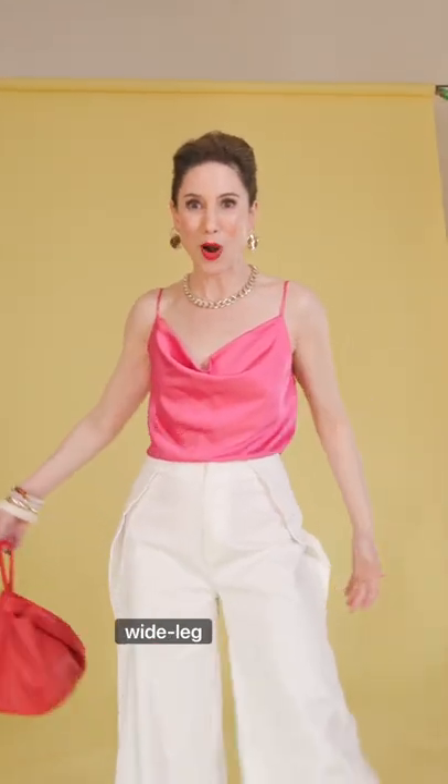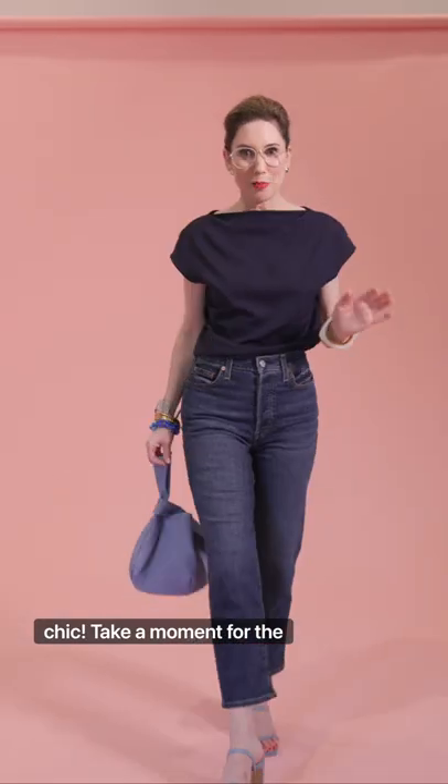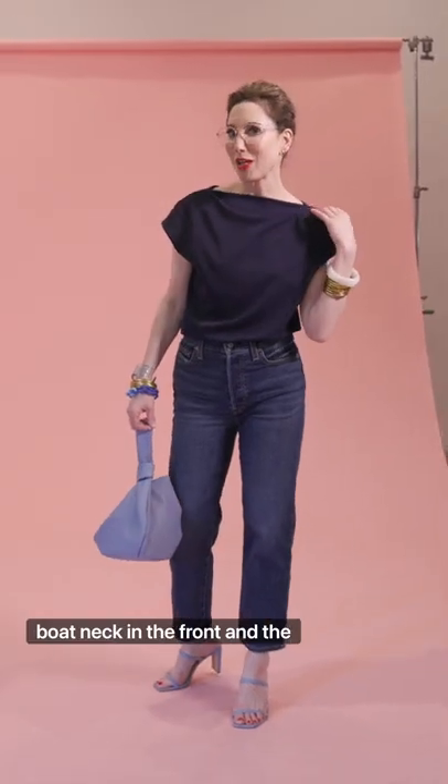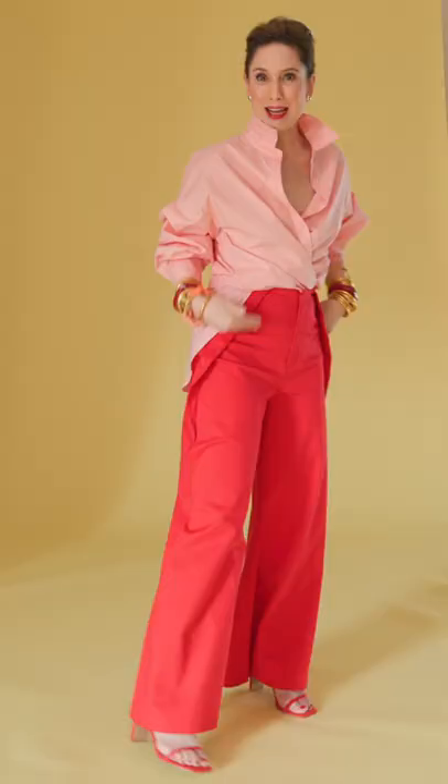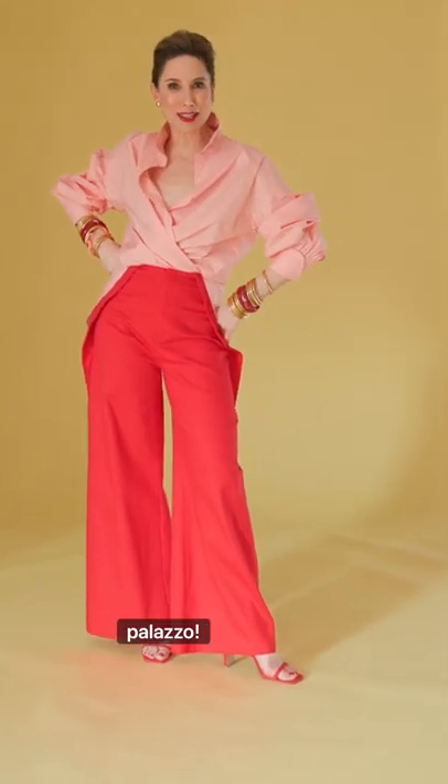Tiny camisole against the wide leg palazzo, definitely giving you Saint Tropez chic. Take a moment for the elegant boat neck in the front, and the fantabulous neck cleavage in the back. Color blocking here — conch shell pink blouse with the fire palazzo.